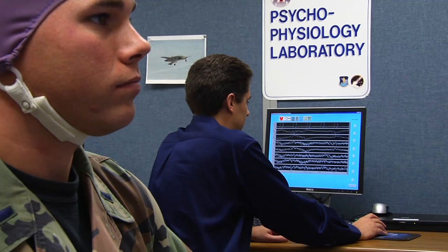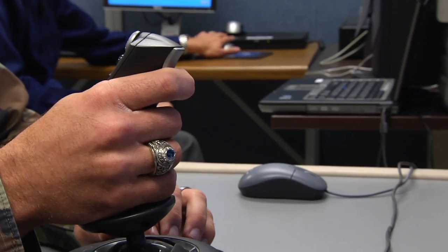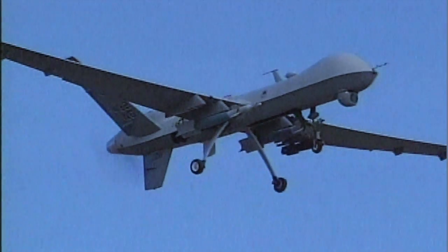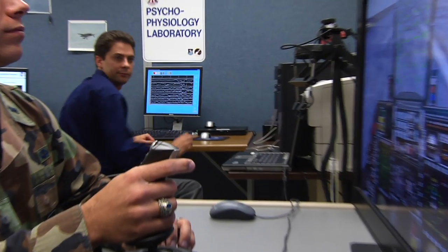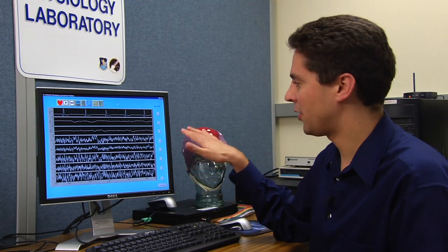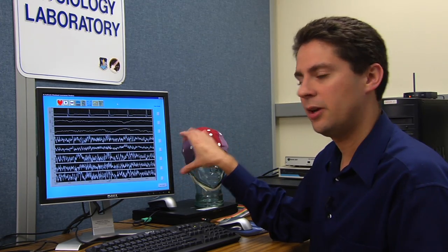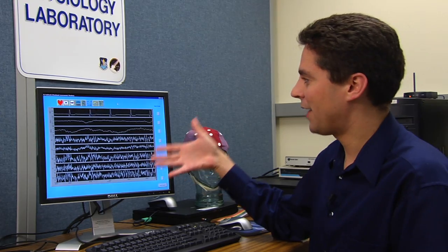Now the pilot starts flying the airplane. They could also test him while he's flying an unmanned aerial vehicle, or UAV. This is the brain wave data that we're collecting from the pilot. At the moment, he's really not working all that hard. So while the lines are going up and down, on the whole it's pretty regular, pretty constant, and there's not a whole lot going on.